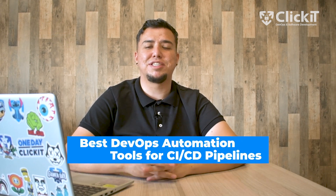Are you interested in speeding up your software development process? Hi, my name is Mario. I'm a project manager at Qlikit DevOps in software development, and today we'll be taking a look at some of the best automation tools for CI/CD pipelines.